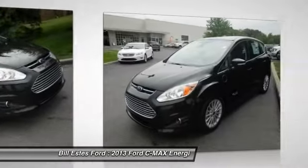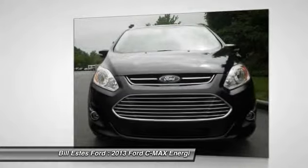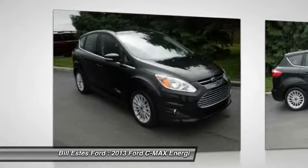With folding seats and ample cargo room, the C-MAX is available for almost any need. The style is what will catch you, and the mileage will surprise you.